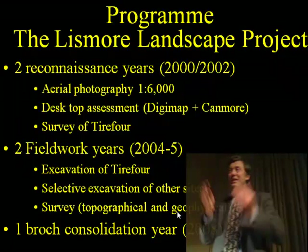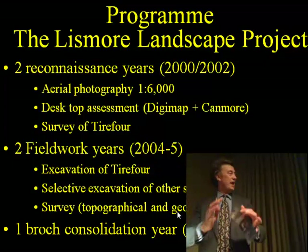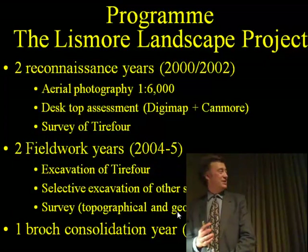Picking up a theme we've heard in the last few talks, we did a community project working very much with the local islanders. They raised the money; we raised the money from Historic Scotland. And we left the site that we excavated with more consolidated memory than the one we found it in — in other words, it's a safe for the future as well.